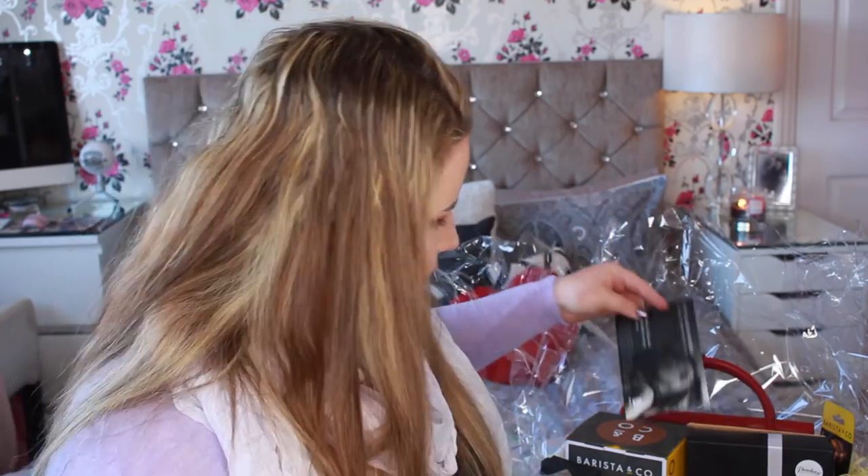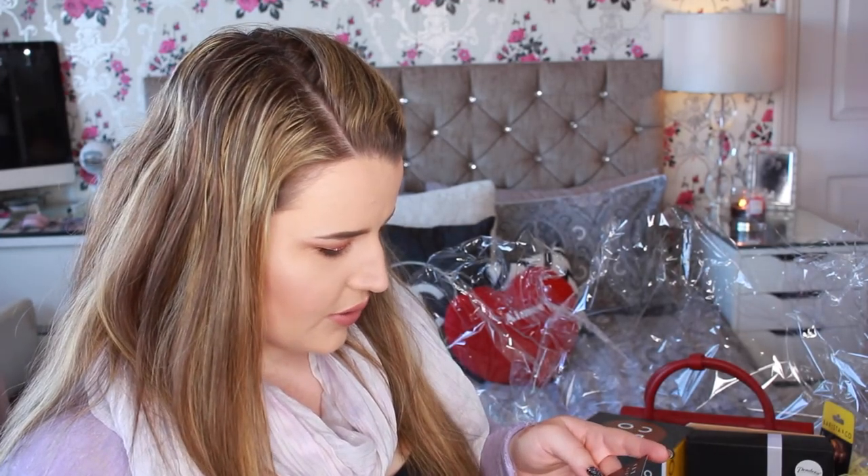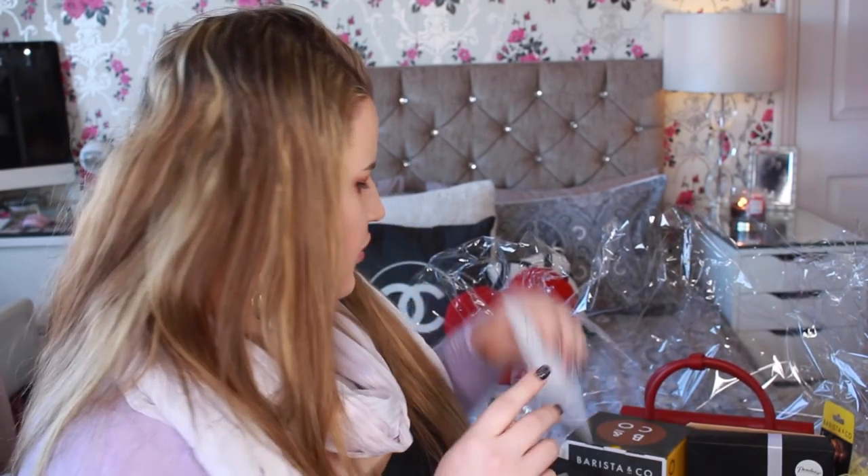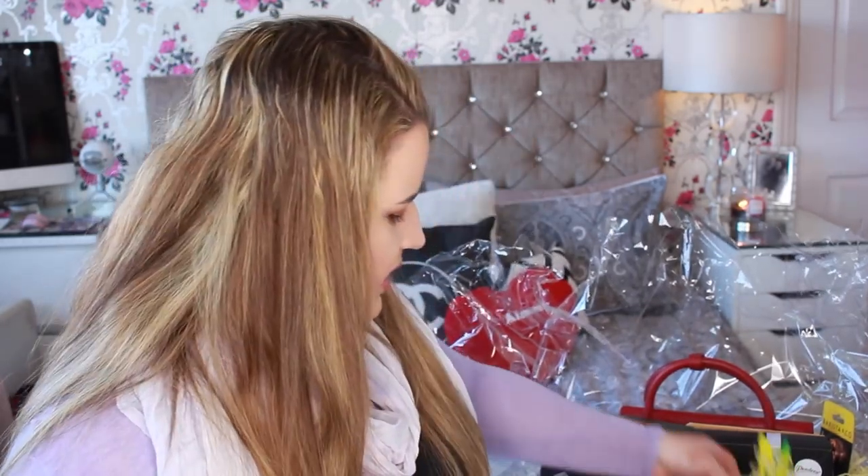I want this one too — a cut and blow dry gift certificate from Brooks and Brooks Hairdressing, London, with my little name on the back. That's cute! I think we have got a Brooks and Brooks somewhere, so we could do that before the holiday — thank you!